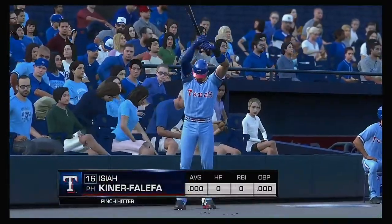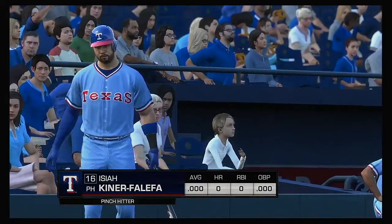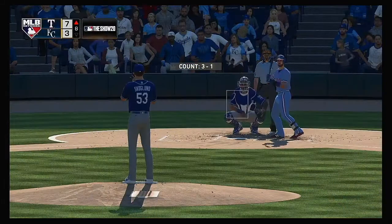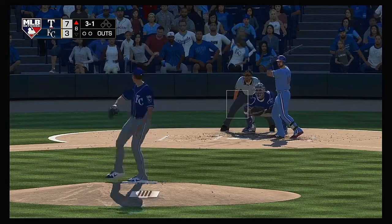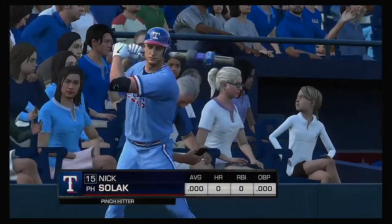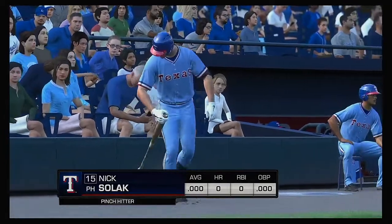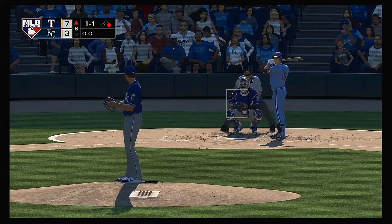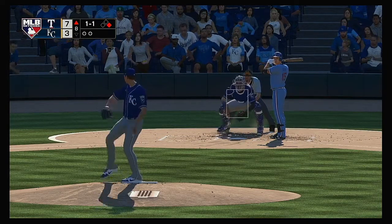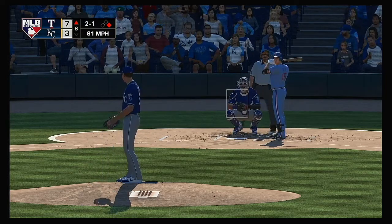Isiah Kiner-Falefa is going to be asked to get things going here as he leads off the top of the eighth. A good take there — a base runner as it's ball four now to start the eighth inning. Nick Solak comes on to pinch hit with a runner at first and nobody out. Seven runs, eight hits and no errors in the contest for the Rangers so far.